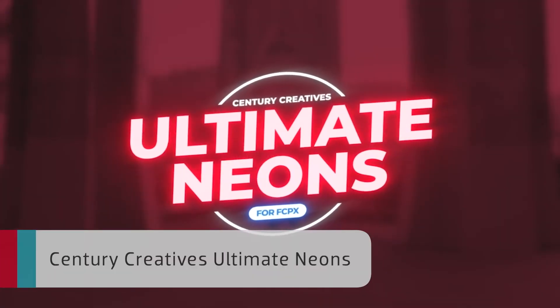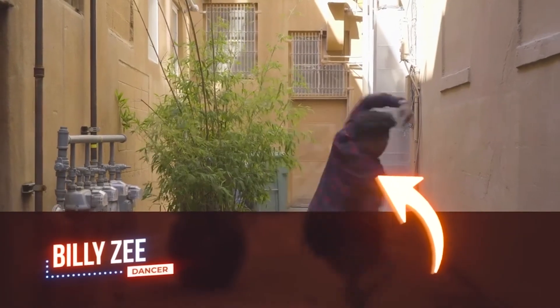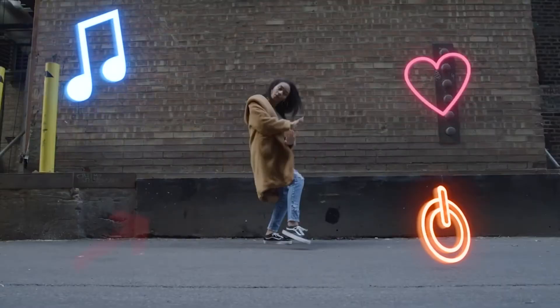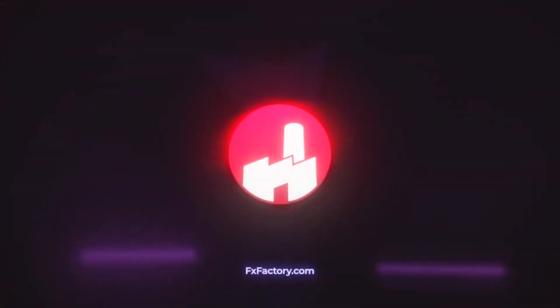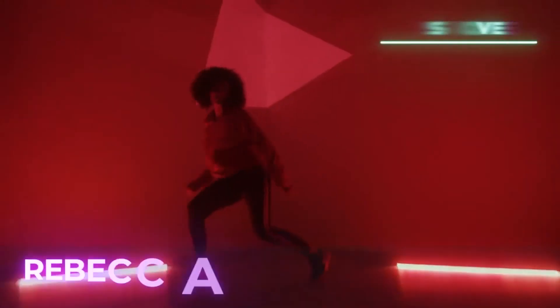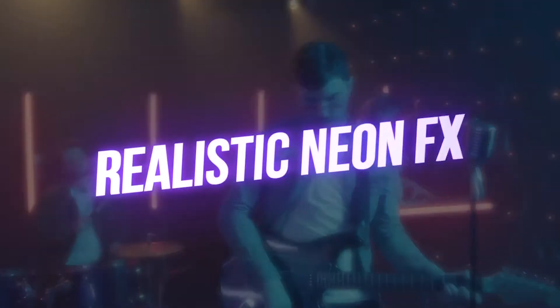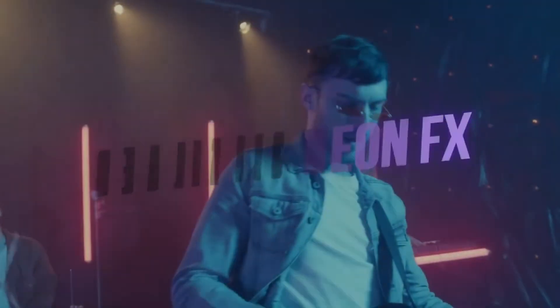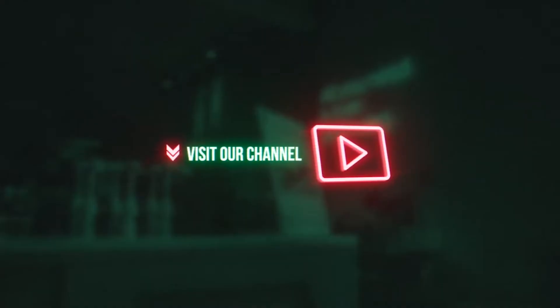Next up, three products from Century Creatives. Century Creatives Ultimate Neons gives you 39 professionally designed neon titles, icons, logo reveals, and effects. This package includes animated icons and logo reveal templates, and pertinent to this video, lower thirds, simple titles, and full-screen bigger titles. I love how the neon effects really add to the overall production value of the timeline. These are some of my favorite effects to come out this year so far.